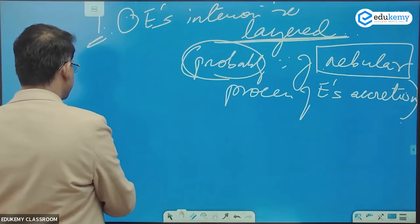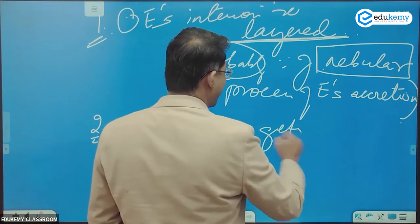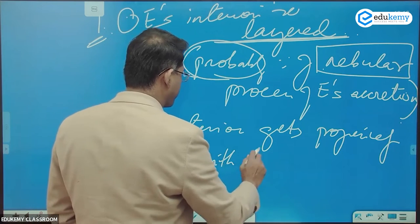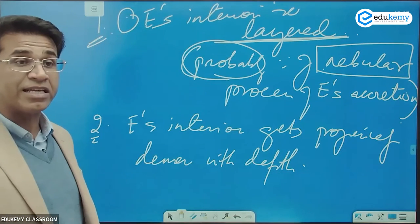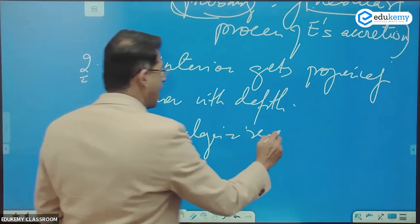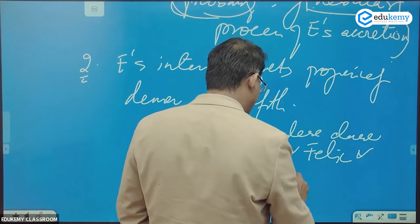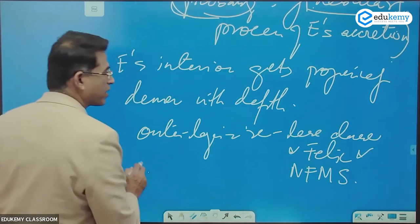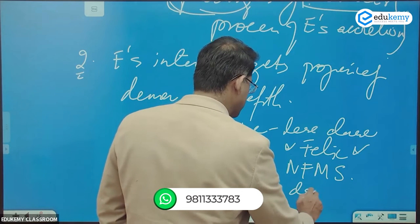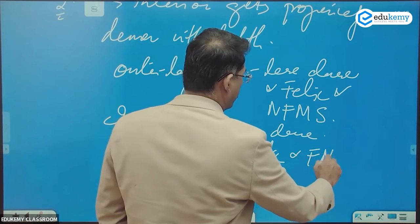Earth's interiors get progressively denser with depth. The outer layers are less dense and are felsic — non-ferromagnesian silicates. The inner layers are more dense and are mafic — ferromagnesian silicates.